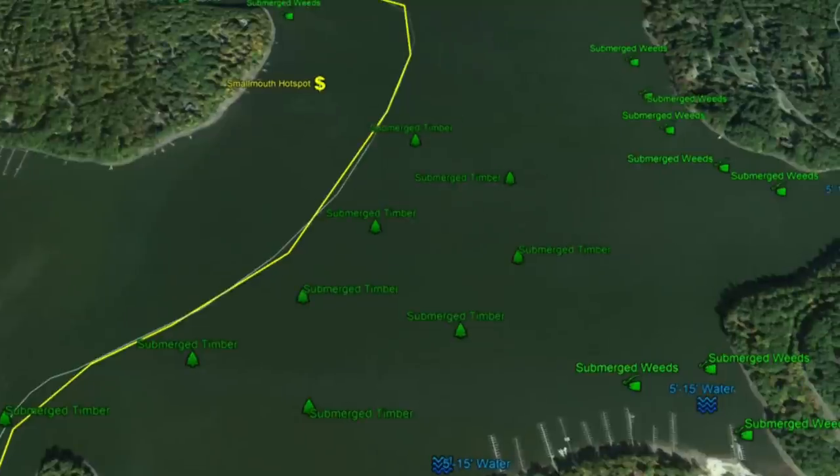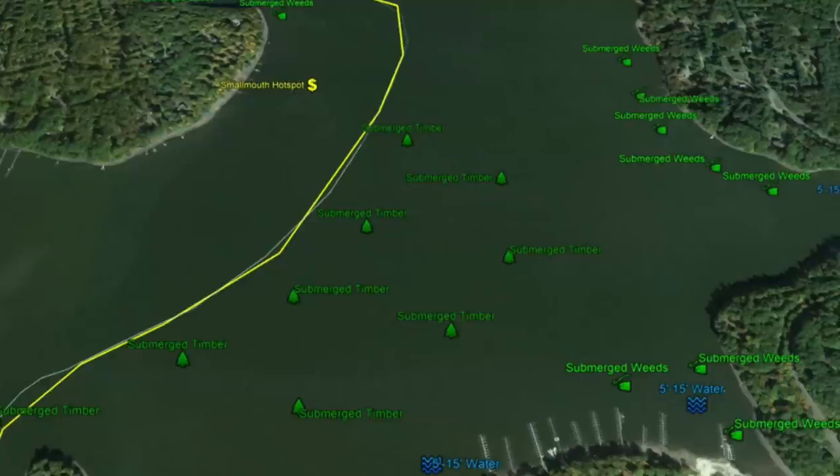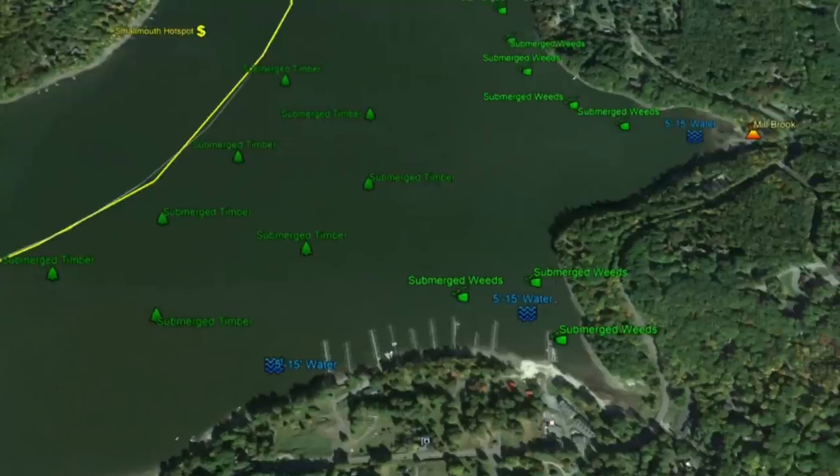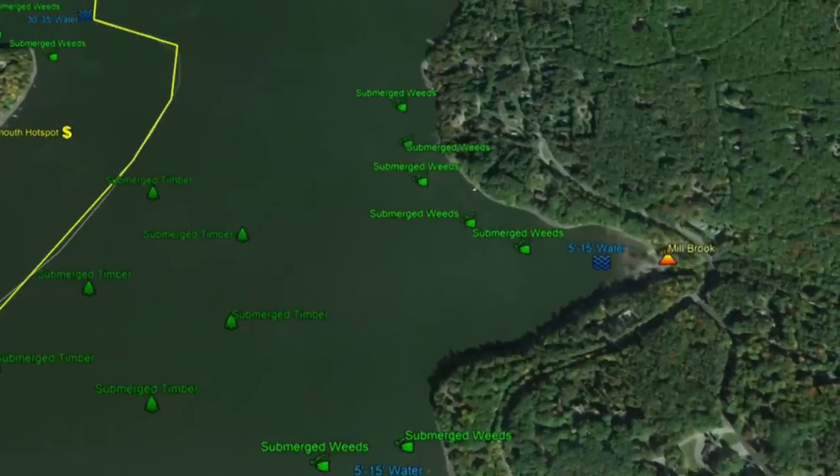Get those baits down to where that timber is and it will produce fish. It might be Snag City, but there are opportunities to get in there and do some trolling with deep crank baits. There's another really good smallmouth hotspot to the north here, where fish in the 3 to 5 pound range have been caught regularly.